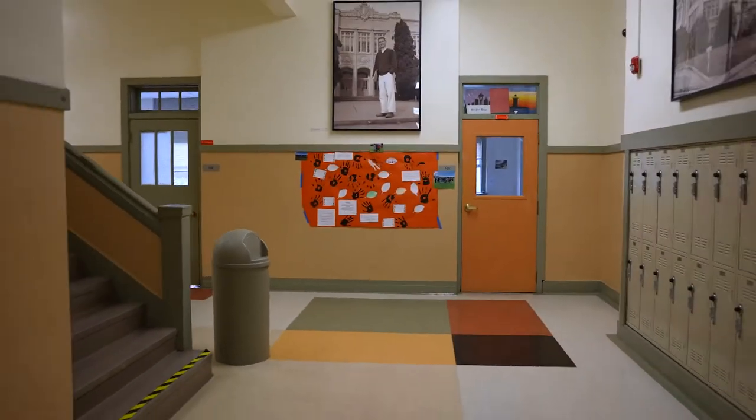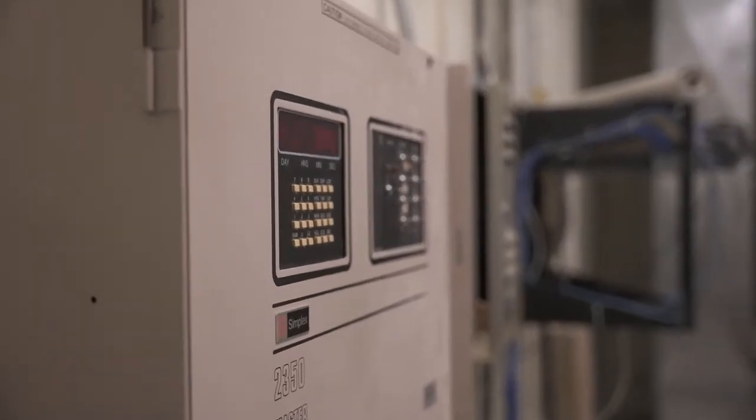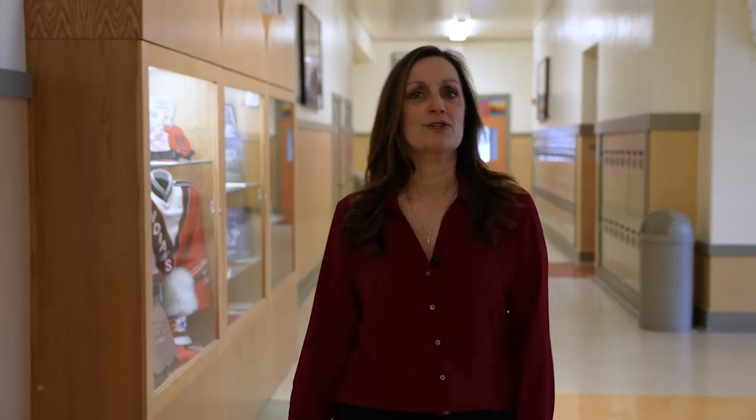The other thing to notice is how much sound carries in this building. Follow me as we head down to the basement here in the Old Main — we're going to look at the plumbing, electrical, and some of the other infrastructure here.